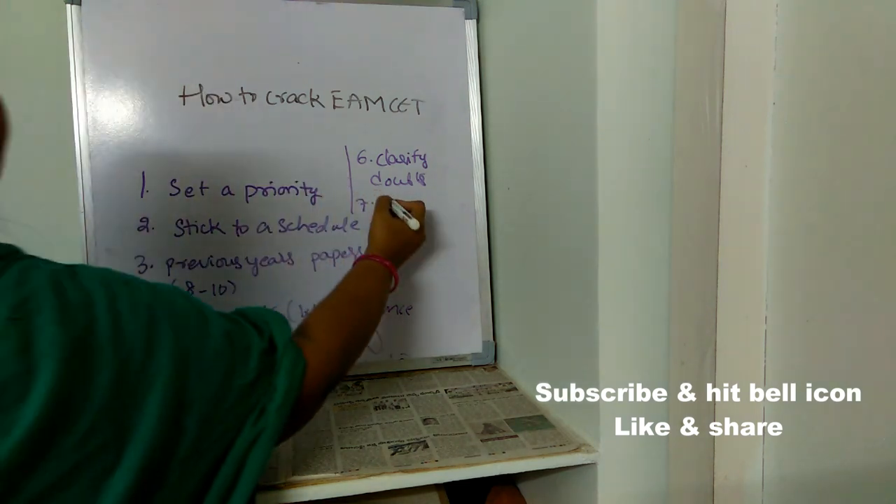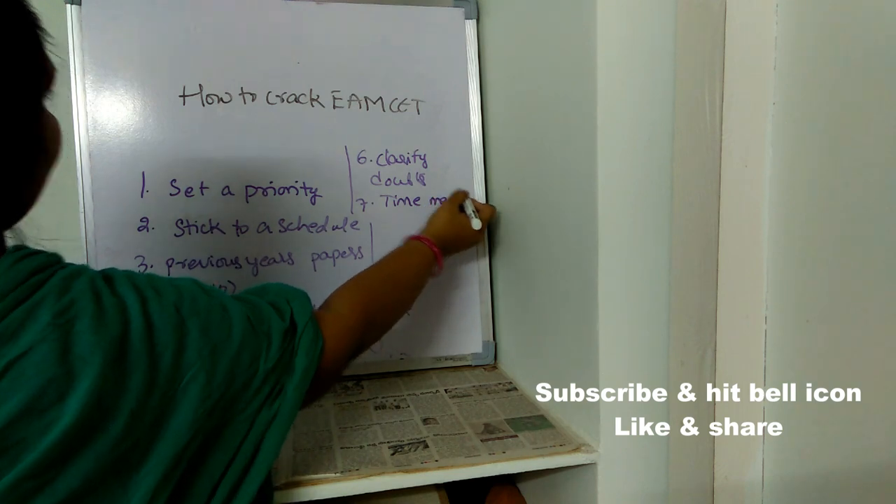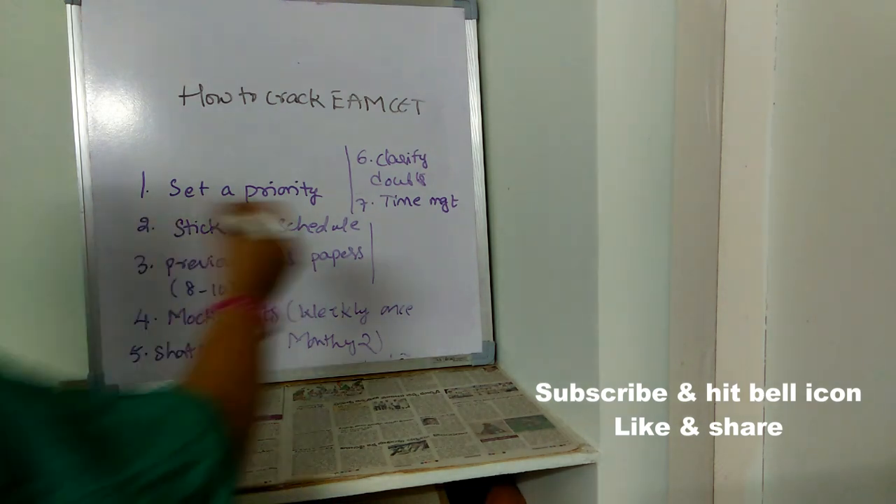The next important thing is: time management. Time management is very very important because you have very limited time and you have to solve the entire paper. Just read the question twice or thrice, and if you're not getting the answer, move on to the next question. Don't waste more than one to one-and-a-half minutes on any single question.